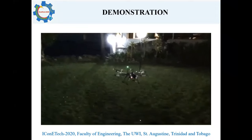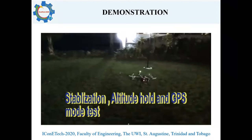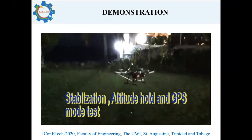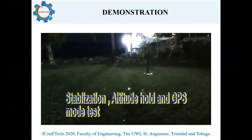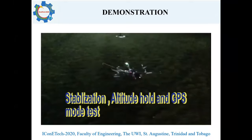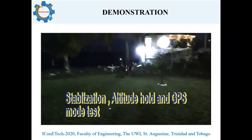Next, the cutting implement was attached to the drone. Stabilization, altitude hold, and GPS mode were then tested. However, it was during this test that two of the motors at the front of the drone eventually gave out due to extensive testing.